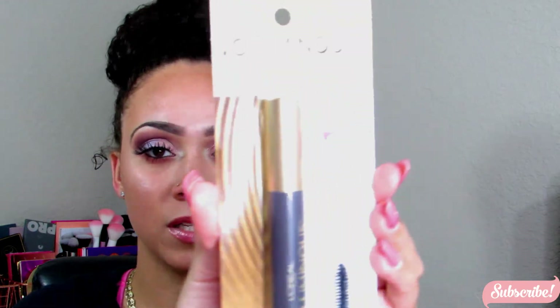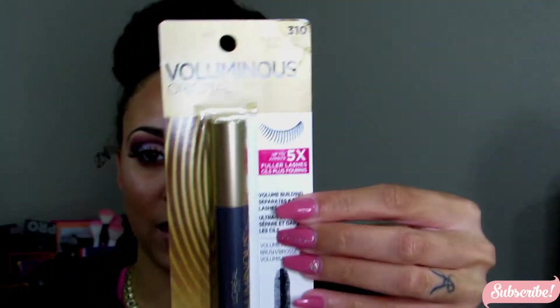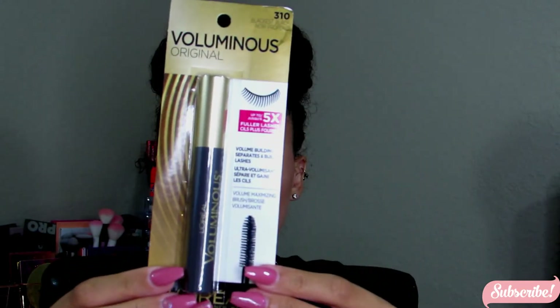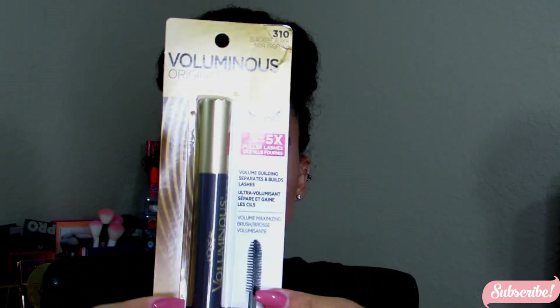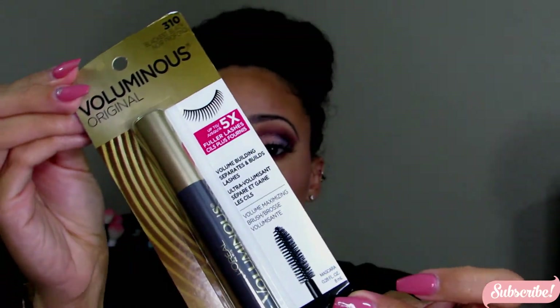I also got the L'Oréal Voluminous mascara in the color Blackest Black. A lot of people talk about this mascara and really like it, so I wanted to give it a try for myself and see what it's all about.